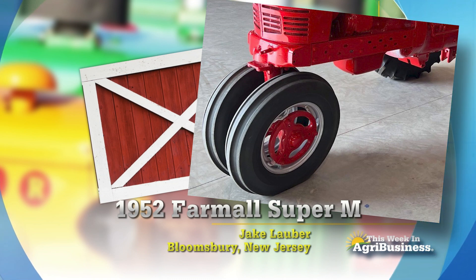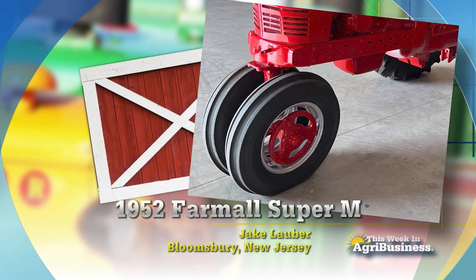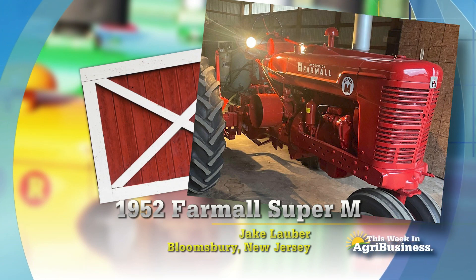Look at those front tires — those are original. Those are the ones that came on that Super M when it was delivered brand new. A 1952 Farmall Super M, right there at Bloomsbury, New Jersey. We'll see you next time.